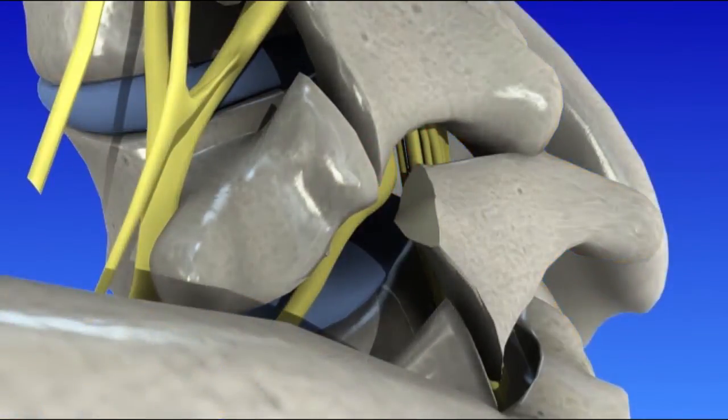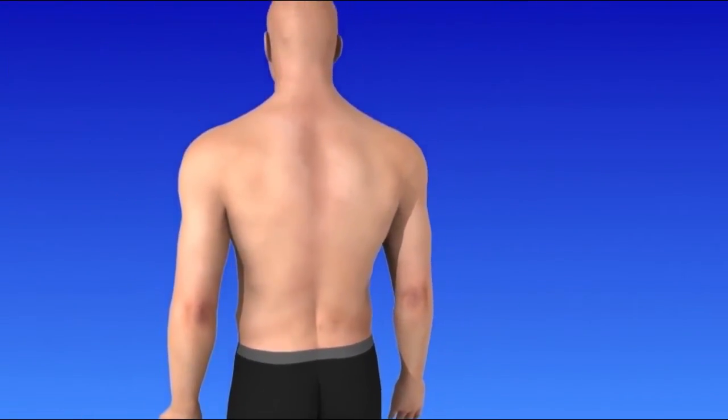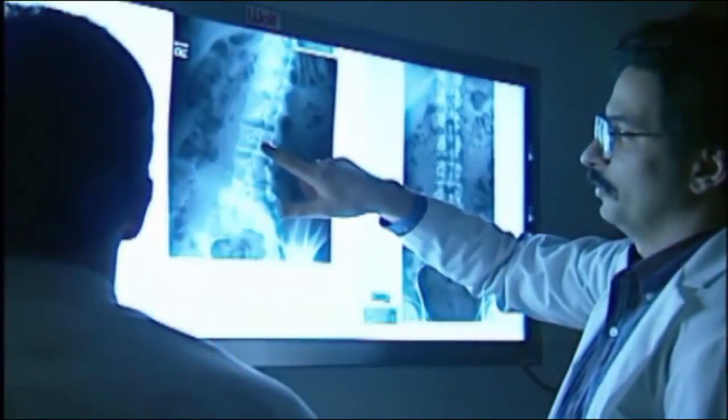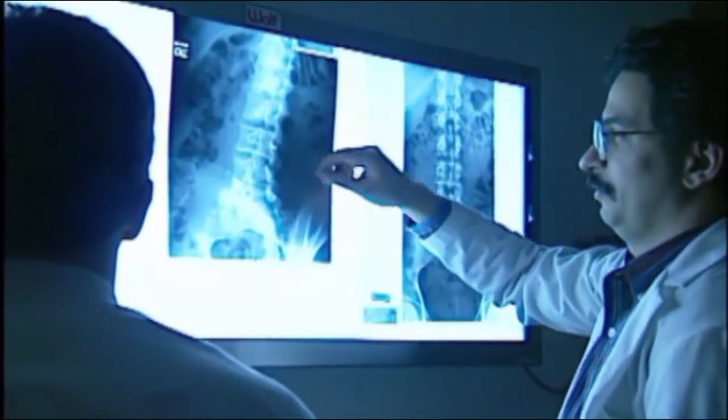For most people, spondylolisthesis does not cause symptoms. However, it can cause low back pain and stiffness. Imaging studies will identify how far your vertebra has slipped and whether it is pressing on nerves or narrowing the spinal canal.